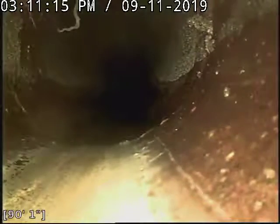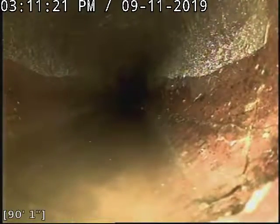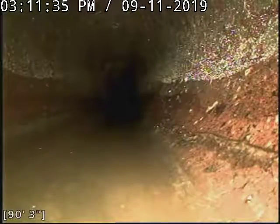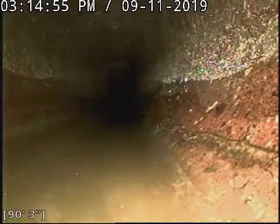We do have another fracture here — a little more difficult to see, just going up the right side of the pipe, down the pipe, and kind of up the left side as well. We'll stop and mark this third fracture and continue back towards the house.